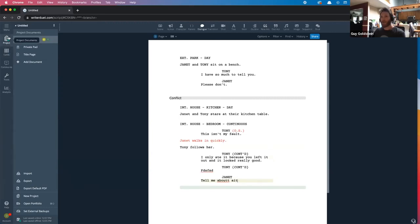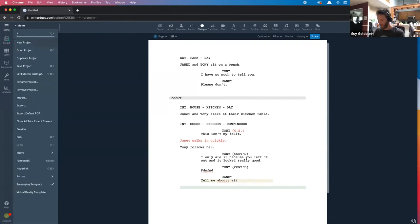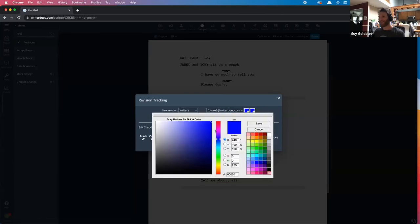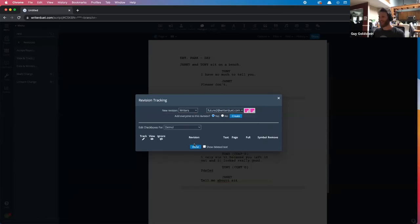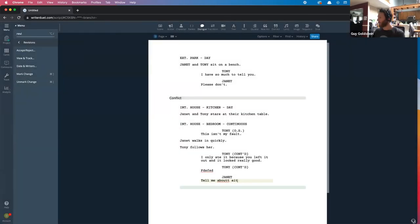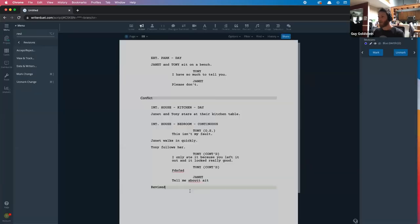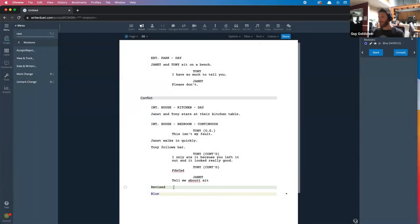It has a standard revision tracking system, actually an advanced version of that. You can turn on both production revisions and writer revisions at the same time. For example, you can track a collaborator's changes with a specific text color, and all their writing will be automatically marked as revised. You can also turn on production revisions, creating a blue draft with all the blue text visible. Everything can be exported and imported.